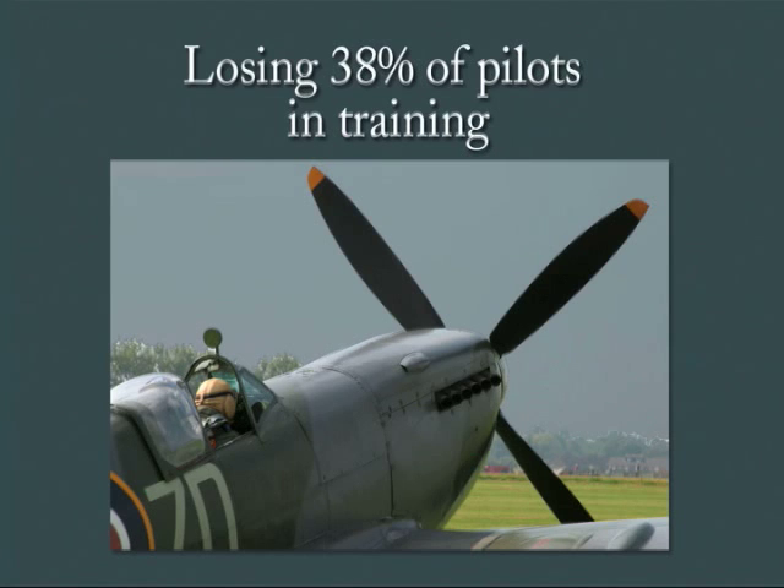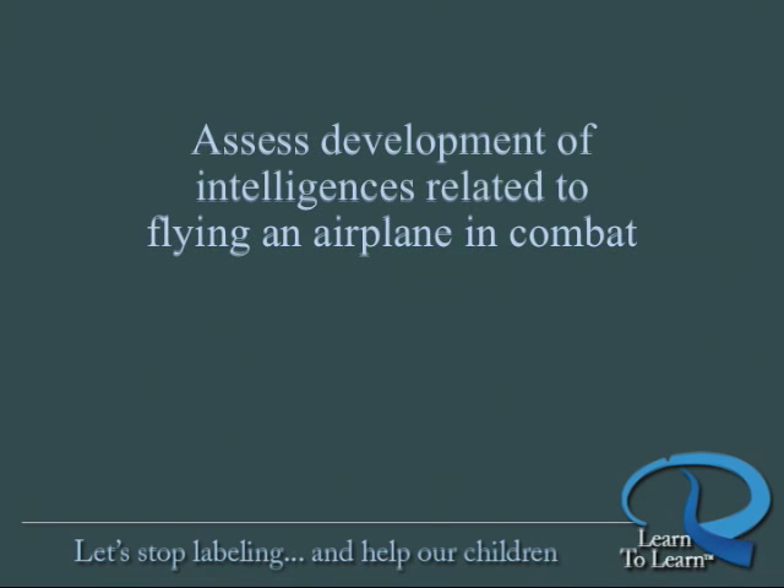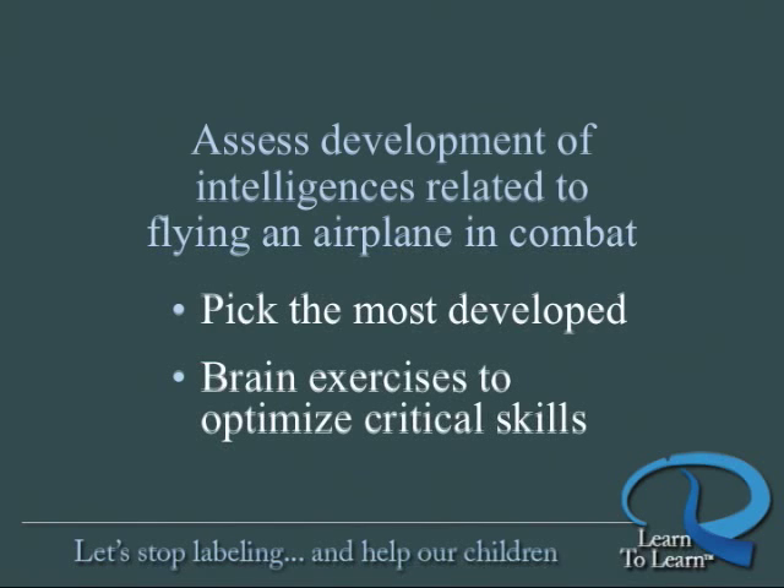Guilford was brought in by the Army Air Force and he created tests to assess the development of the cognitive skills, or multiple intelligences as he called them, related to successfully flying an airplane in combat. The tests helped the Army Air Force pick applicants who were most developed in these specific brain capabilities, and he also developed brain exercises that would develop and strengthen their intelligences critical to being a great pilot.